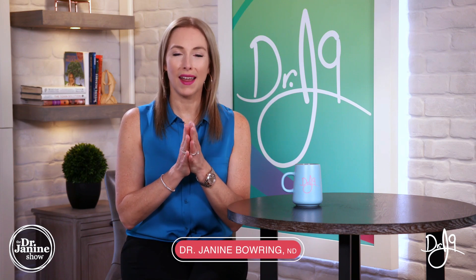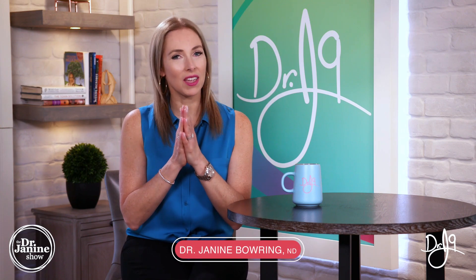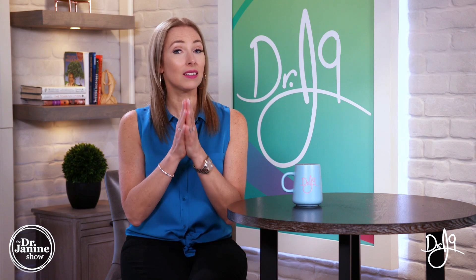Welcome, I'm Dr. Janine Bowery, naturopathic doctor. Today I'm talking about thyroidectomy and six tips post-surgery. This is something I had a lot of questions about on different platforms regarding what to do after a thyroidectomy.